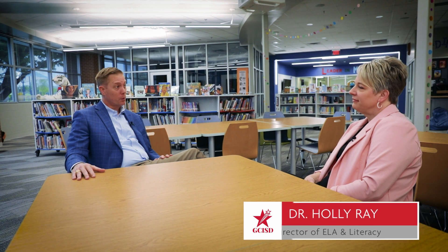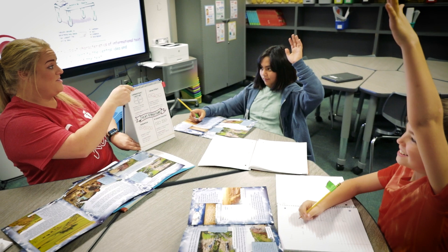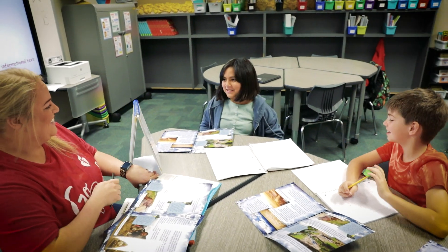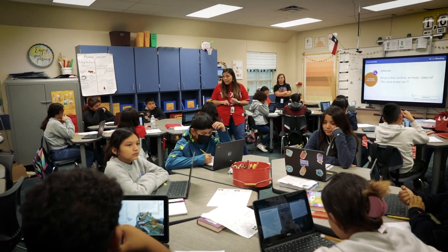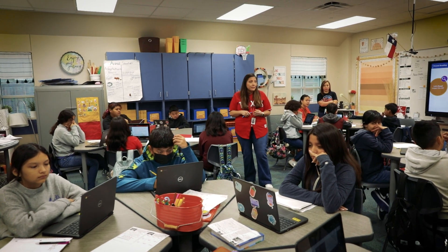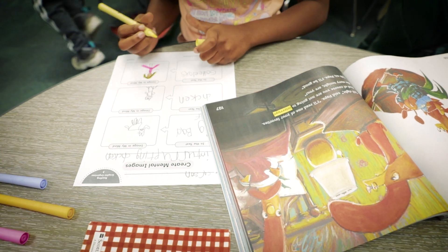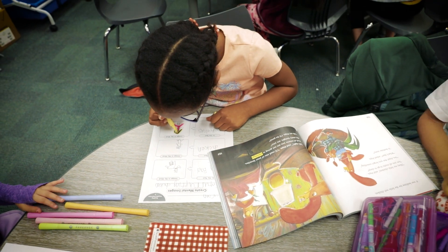So Holly, talk to us about our new curriculum resource at the elementary level, the implementation of it, and just the long-term goals of this resource. We're really excited about our new elementary resource for reading and writing. Really how this came about was just listening to the voices of our teachers — they were working from several different resources that were not necessarily connected. We saw the need for a more comprehensive resource so the reading and the writing all flowed seamlessly together, and that's what led us to our new elementary resource called HMH Into Reading.